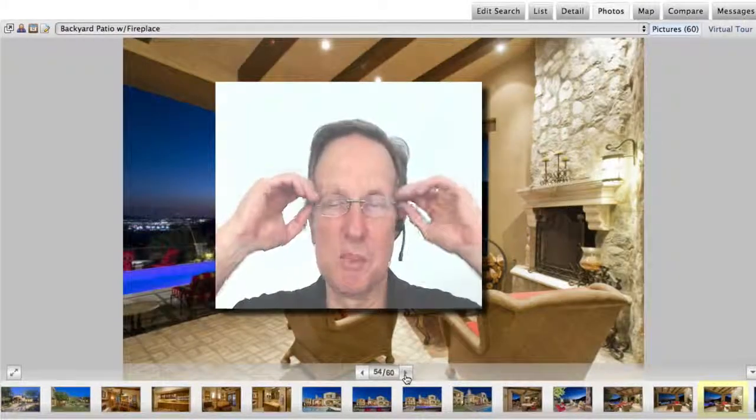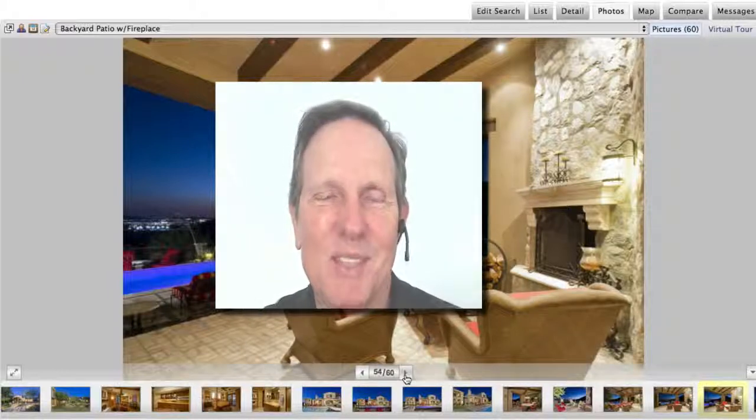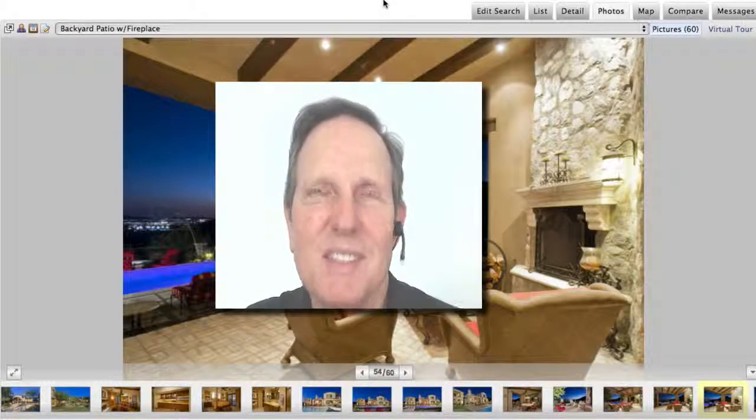Well, good. I'm John Wick, I'm with HomeSmart. Give me a call if you're interested in homes in Scottsdale — it doesn't have to be as expensive as these homes, but I'd love to work with you. Give me a call at 480-463-4475. Take care.